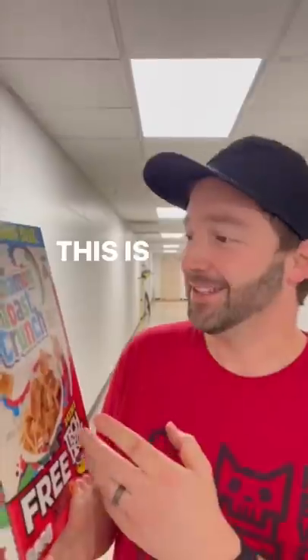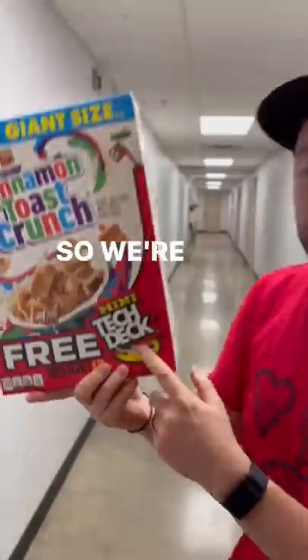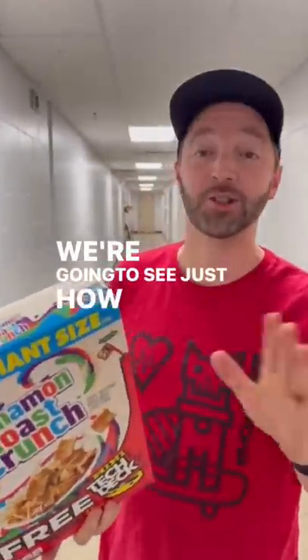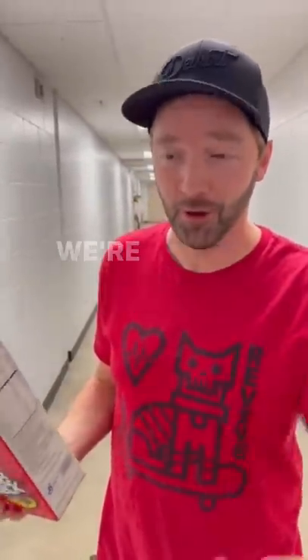YouTube, what's up? Why does this exist? This is Cinnamon Toast Crunch and inside it is a free Tech Deck. So we're gonna get this out. We're gonna see just how usable this Tech Deck is. I like normal Tech Decks, but I don't know how a free cereal Tech Deck is gonna perform. We're gonna find that out.